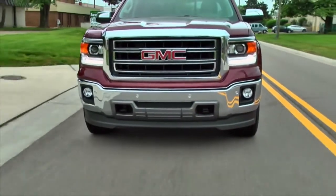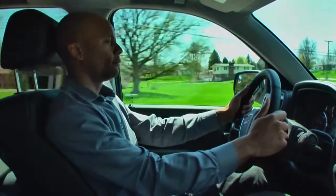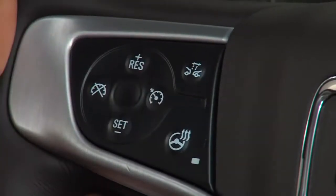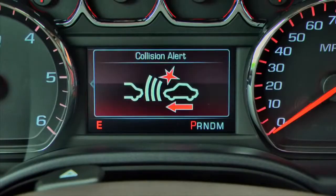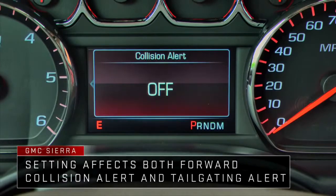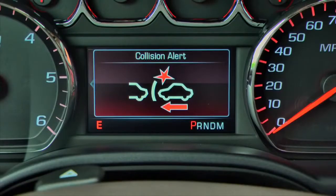Forward Collision Alert includes a tailgating alert feature as well. To activate Forward Collision Alert, simply press the Collision Alert button on the left side of the steering wheel. The readout in the Driver Information Center, or DIC, will display the current system setting: either far, medium, near, or off. Press the Collision Alert button to scroll through to the desired setting.